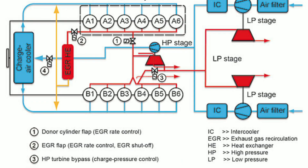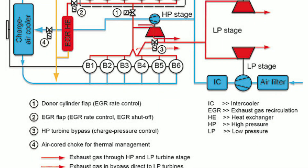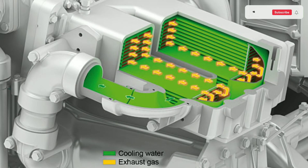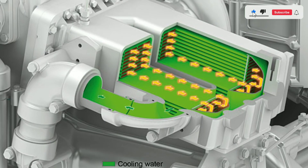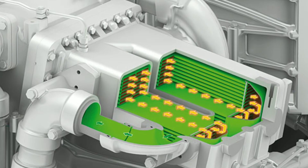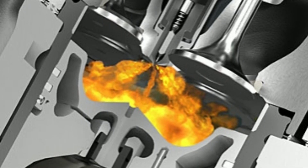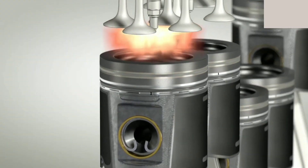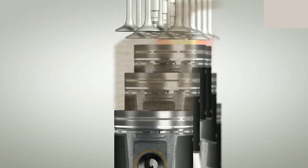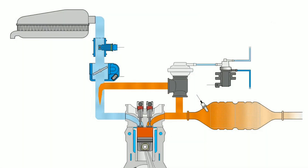Now, let's get into the nitty-gritty of how the EGR system works. Essentially, it takes a small portion of exhaust gases from the exhaust manifold and recirculates them back into the engine's intake manifold. This process accomplishes a few key things. First, reduced combustion temperature: by mixing exhaust gases with fresh air and fuel, the EGR system lowers the combustion temperature, which helps reduce the formation of NOx.